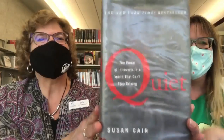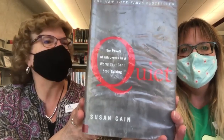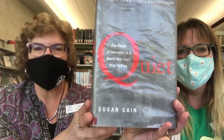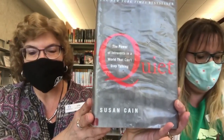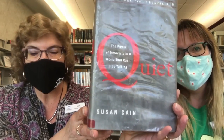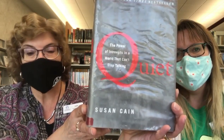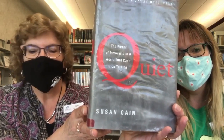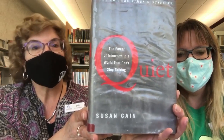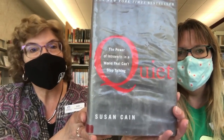My third pick is Quiet: The Power of Introverts in a World That Can't Stop Talking by Susan Cain, published back in 2012. It's also in the 150 classification — the psychology part of the 100s. This book has been described as the book that started the quiet revolution. At least one-third of the people we know are introverts — they are the ones who prefer listening to speaking, who innovate and create but dislike self-promotion, who favor working on their own over working in teams. It is to introverts like Rosa Parks, Chopin, Steve Wozniak, and Dr. Seuss that we owe many of the great contributions to society.